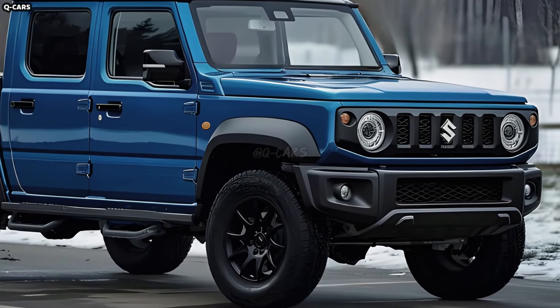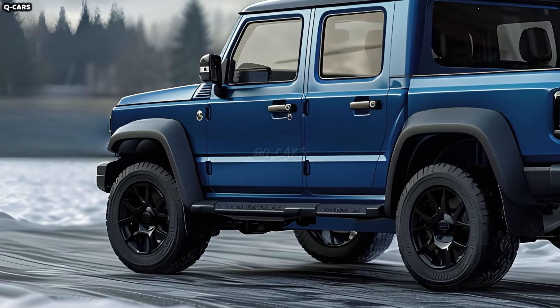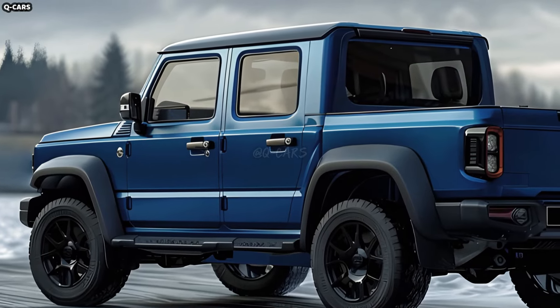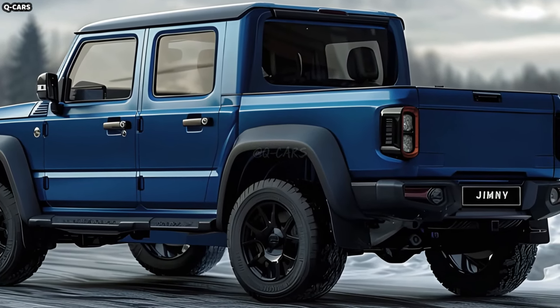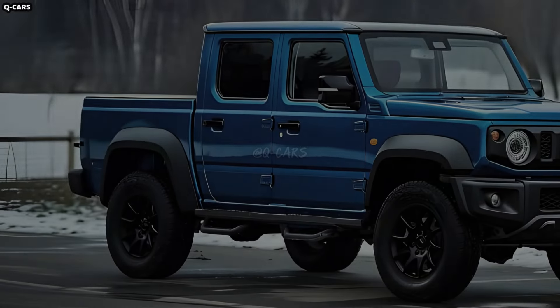Features that prioritize utility and comfort include waterproof upholstery and rubber floor mats that are easy to clean. The Jimny pickup may lack the high-tech features found in more luxurious vehicles, but it more than makes up for it with reliable features like a Bluetooth connection and a touchscreen that can sync with your phone.